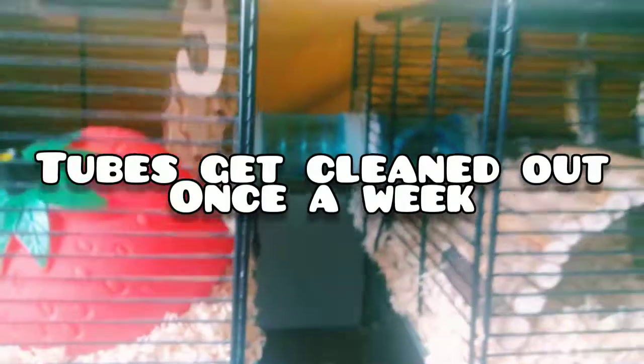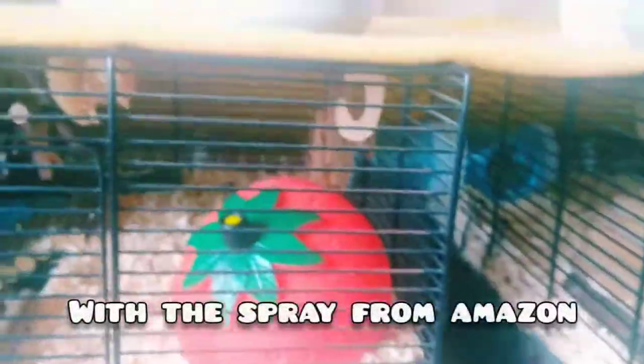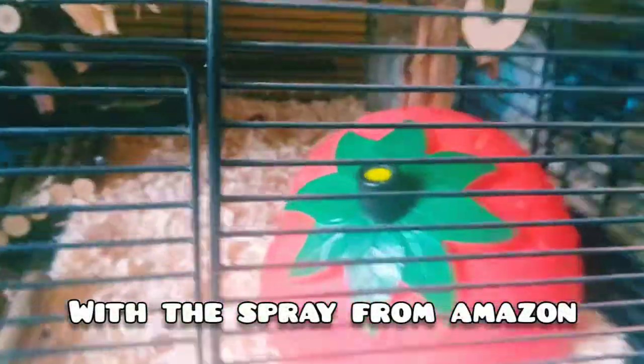Moving across, as you can see there's a tube in the middle, and that big long one at the back runs along the entirety of the two cages, with the tube strip lights on as well.